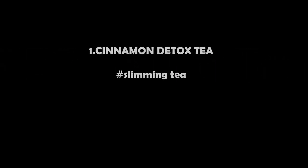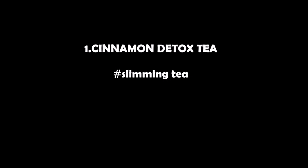Hello everyone! If you are planning to lose weight without dieting, then check out the secret of how easy it is to lose weight with minimal efforts. The first one is cinnamon detox tea.